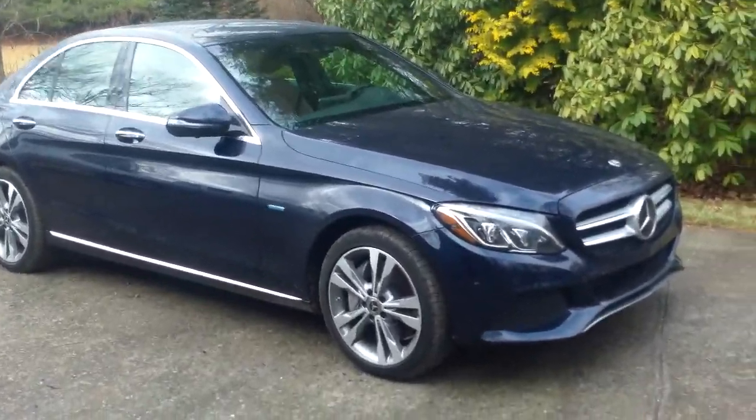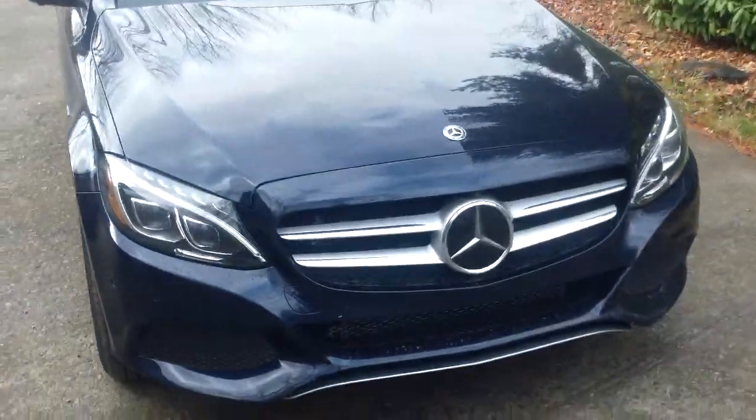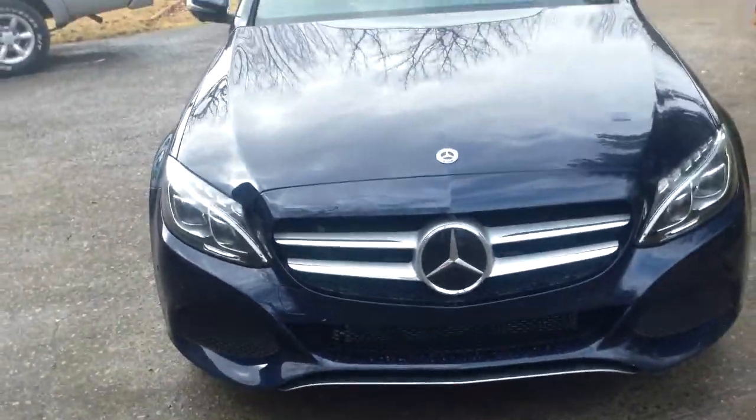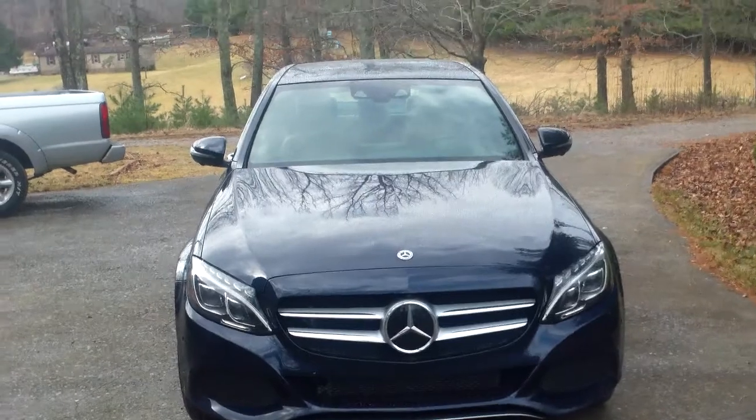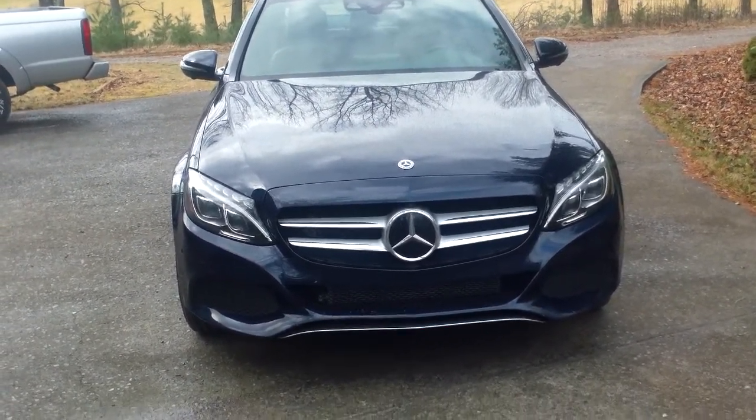But again, that's hardly the point. The thing that makes this car enjoyable, and the reason that you're spending 40-something thousand bucks for it, is because it's a beautiful Mercedes that has the power of a big block V8 driving the rear wheels.